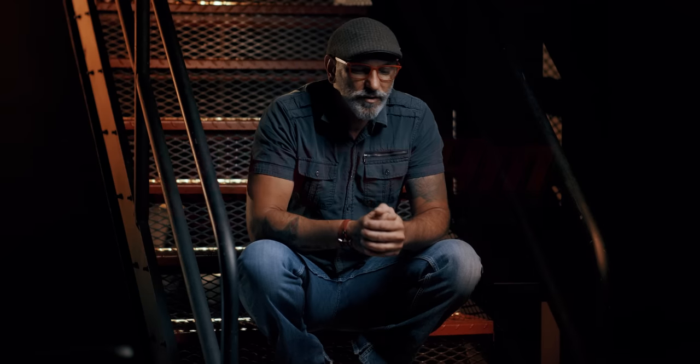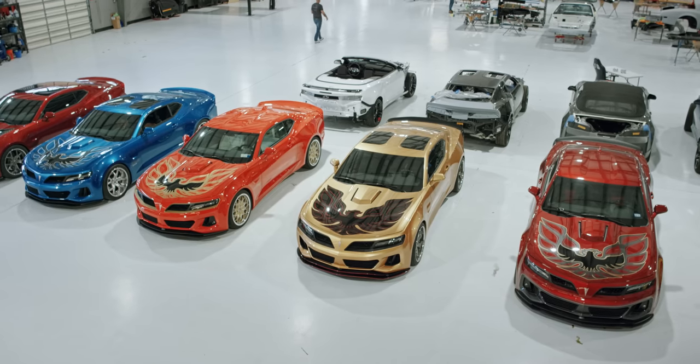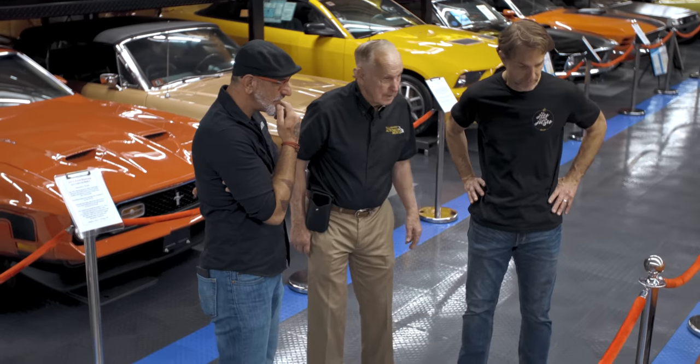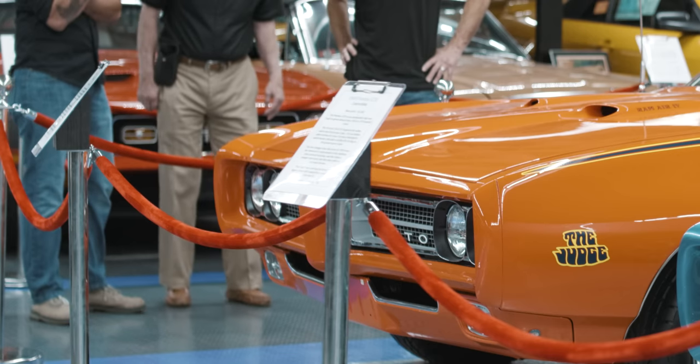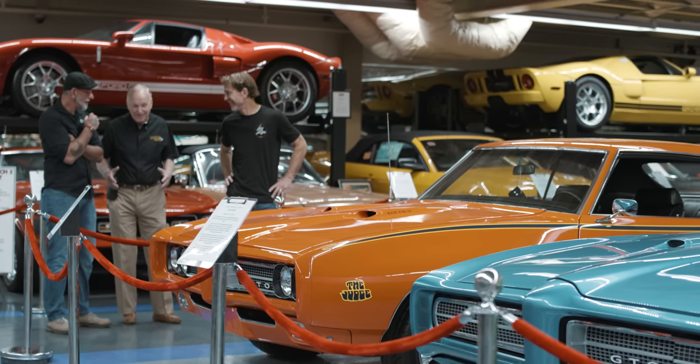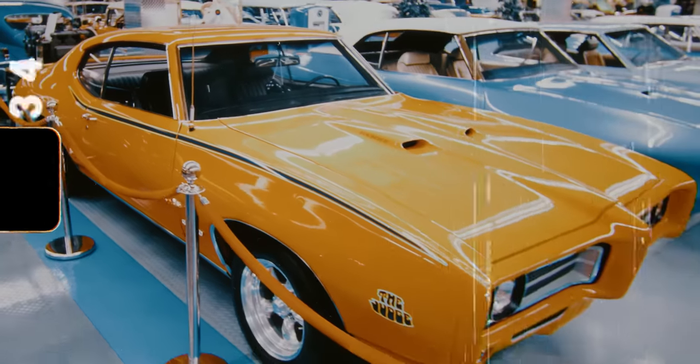The passion at Trans Am Worldwide is taking concepts that existed on antique American muscle cars and understanding them. When these cars came out, what did it say? What was the statement? You didn't have enough money to get one. That was a dream car.